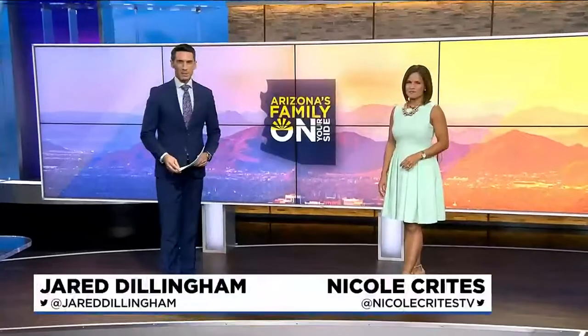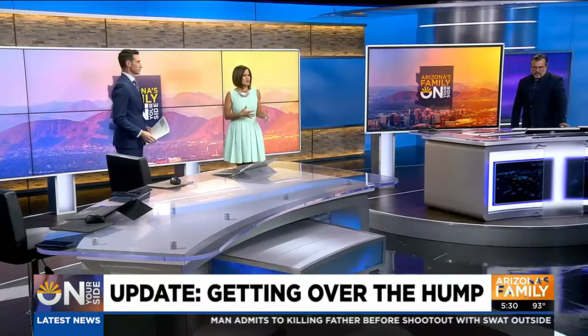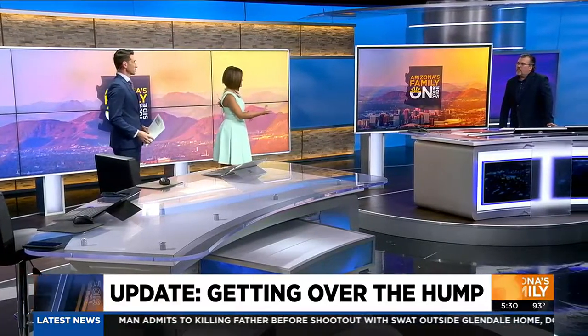Welcome back. We begin this half hour with an update we have been waiting for involving a Phoenix couple mad about the city putting in a speed hump in the wrong place in their neighborhood. You're about to see it's actually blocking their driveway. On Your Side's Gary Hopper told us about this problem a couple months back and has an update for us tonight.